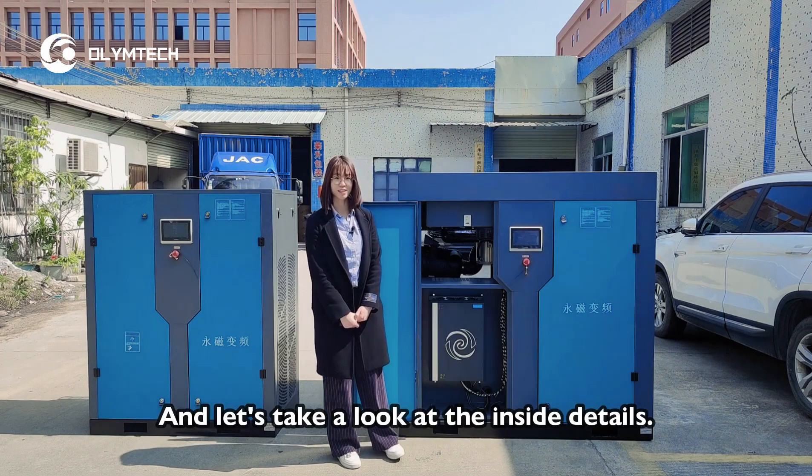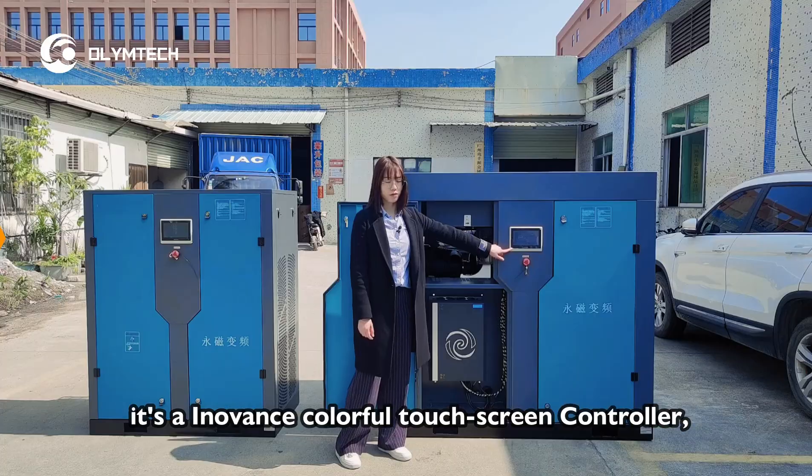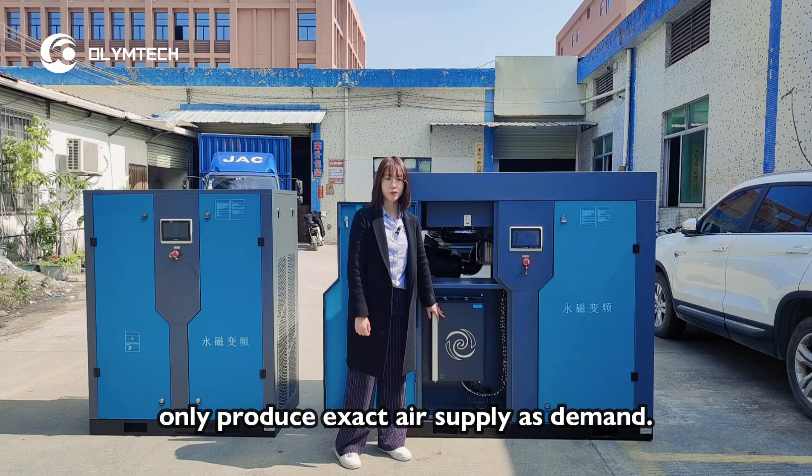Let's take a look at the inside details. Right here is the Innovan's colorful touchscreen controller. Paired with the inverter, they are very energy-saving and will only produce the exact air supply as demanded.